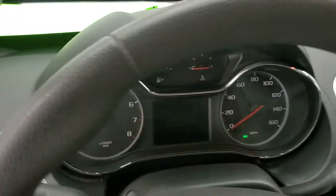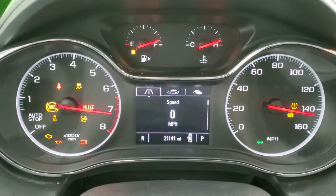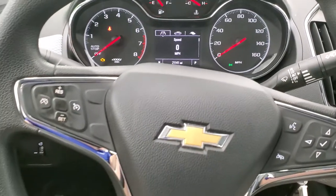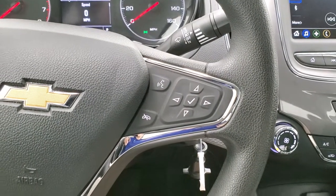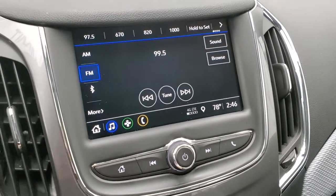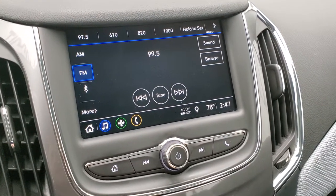Hopping inside with the ignition on, you can see this one has 21,141 miles. You get a digital speedometer and compass display, and the instrument cluster is very nice and clean. Cruise controls are on the left, Bluetooth and information center controls on the right. This one has the Chevy infotainment system with FM and Bluetooth capabilities, and this is also where your backup camera shows up — the car has to be on for that.